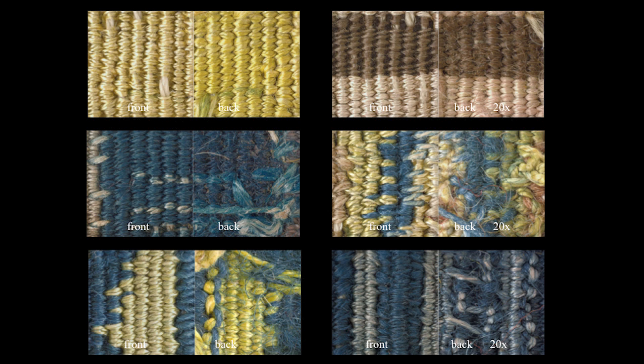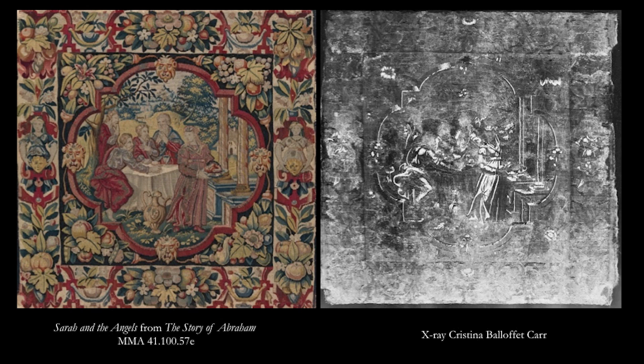These details illustrate joints used in the tapestries as well as the difference in the reflective qualities of wool and silk. Each presents front and back of a detail measuring under one square centimeter at 20 times magnification. X-rays provided further important technical and visual information. The white areas in this image are the metal threads used to highlight the composition, in particular the figure of Sarah, the central character in the story.